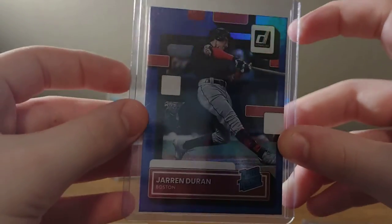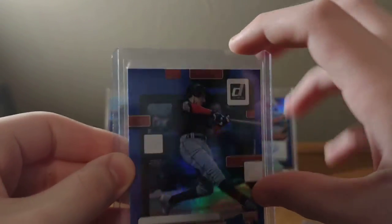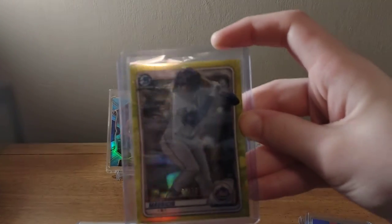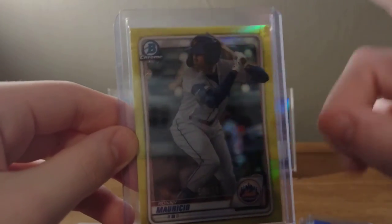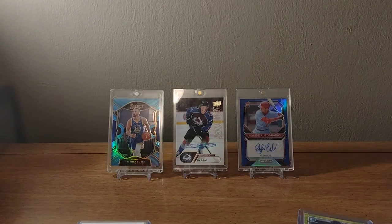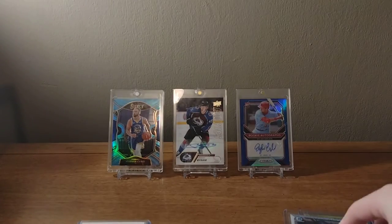I believe you get one blue foil per pack, and I think you get one rookie every other pack — and it's a good one, Jaron Duran. Another PC — Ronnie Mauricio out of 75, yellow. I believe these were also in Sapphire, this yellow parallel, but you can only get this parallel in Sapphire and Bowman Chrome, so that's pretty cool. Then some Aaron Sabato stuff — a mojo and a chrome.